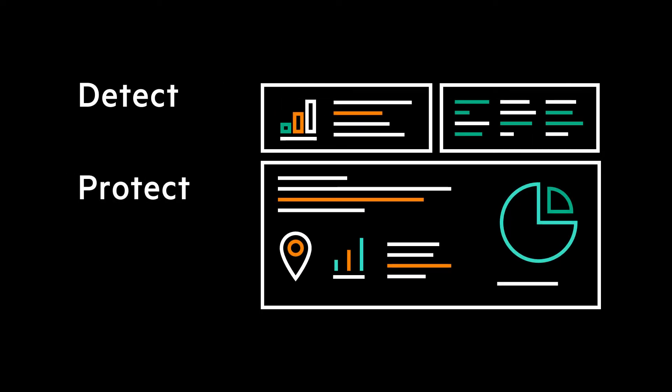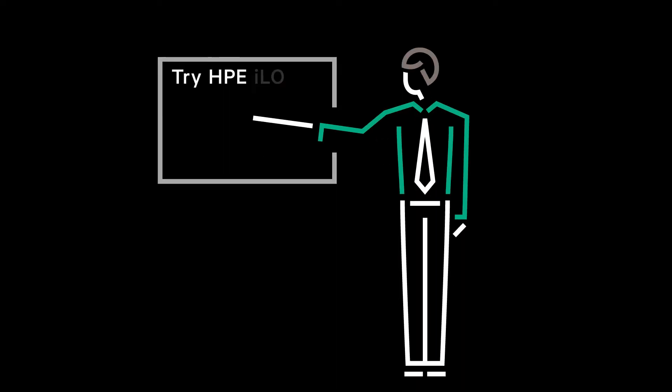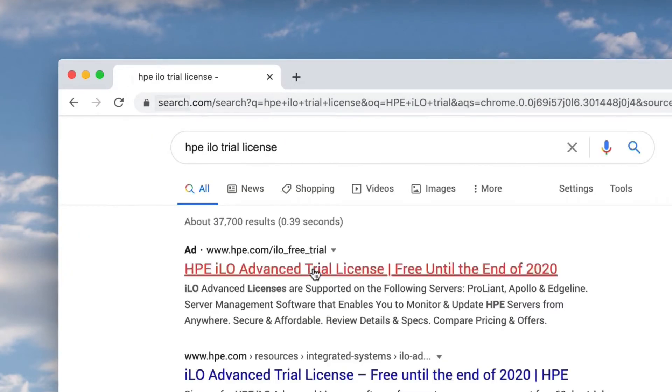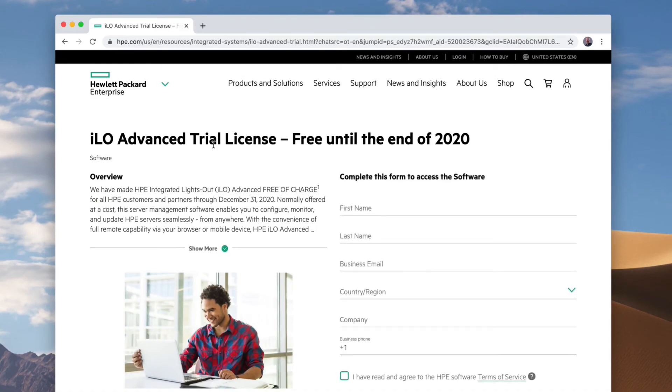On top of being a fantastic remote server management tool, our ILO Advanced software gives you the ability to securely detect, protect, and recover your HPE Gen10 servers from anywhere in the world. To help you get started, HPE is offering a free trial of their ILO Advanced software. This full-feature trial runs through the remainder of 2020. Simply open your web browser and search HPE ILO Trial, click the link that leads to the HPE website and you're on your way.